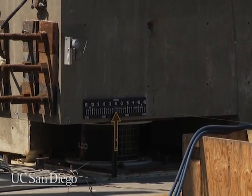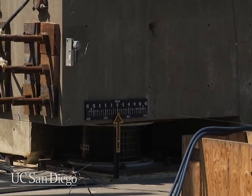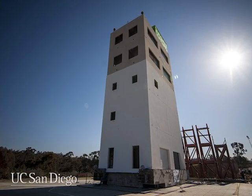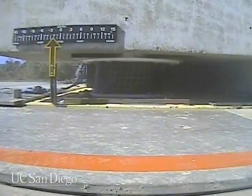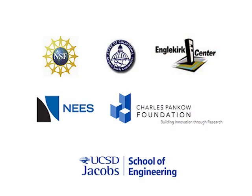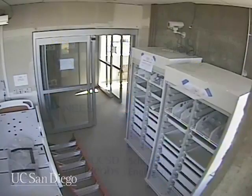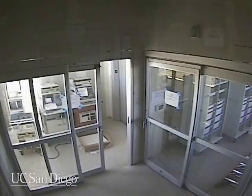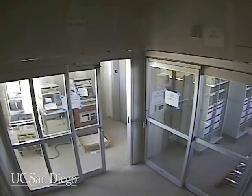Structural engineers at the University of California, San Diego, are finding out during two weeks of tests conducted on the world's largest outdoor shake table at the Inglekirk Structural Engineering Center. The goal of the $5 million project, supported by a coalition of government agencies, foundations, and industry partners, is to find out what needs to be done so that high-value buildings, such as hospitals and data centers, remain operational after going through an earthquake.